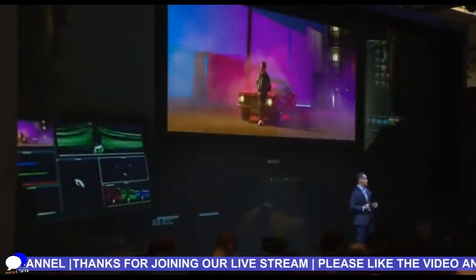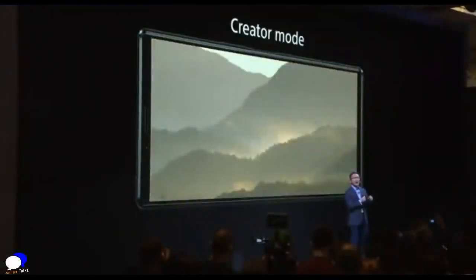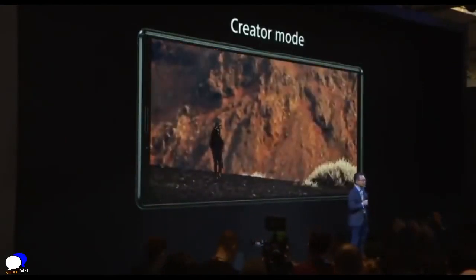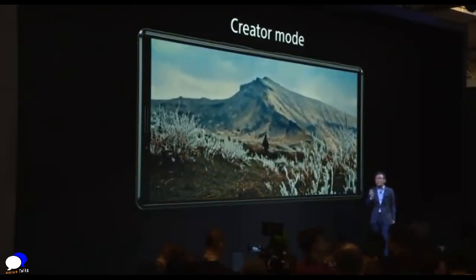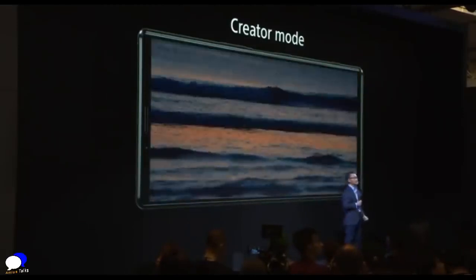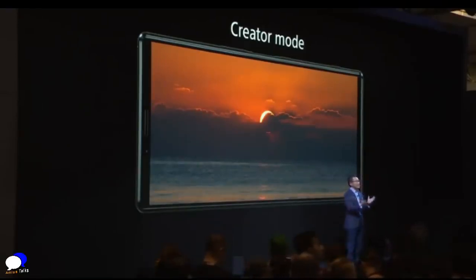And as only Sony can do, we have pushed the boundaries even further by bringing professional cinema quality to the palm of your hand. Inspired by master monitor color reproduction from Sony's professional technology used in leading Hollywood studio productions, you can now experience professional color accuracy with our new creator mode to bring content to life exactly as it was envisioned. This creator mode supports BT.2020, providing a much wider color gamut and richer 10-bit tonal gradation. With our new flagship Xperia 1, the cinema quality technology from color to contrast brings creators and users closer than ever.